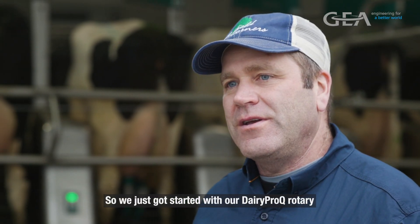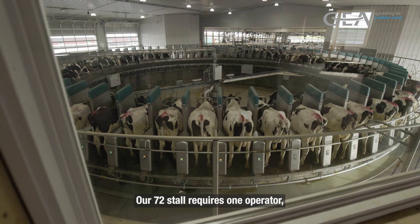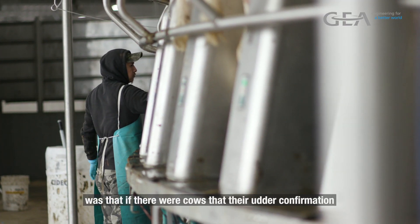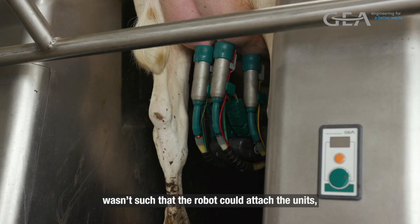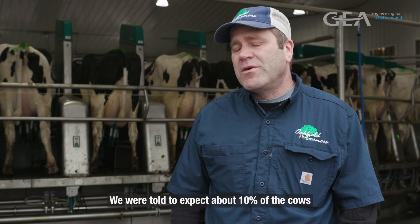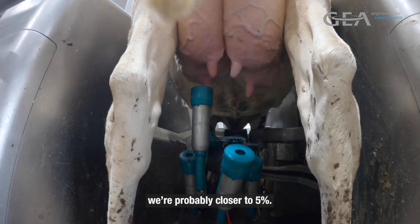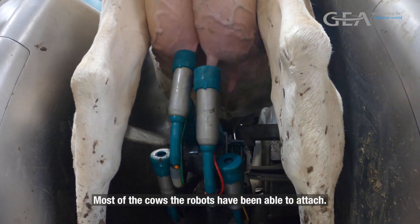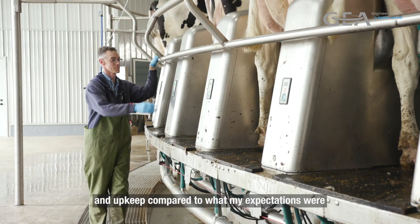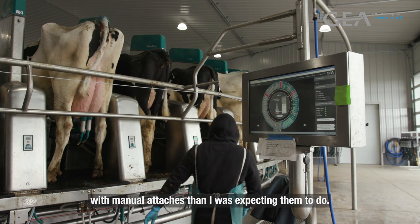We just got started with our Dairy Pro-Q rotary seven weeks ago and we're still in the transition phase. Our 72-stall requires one operator — at least that's the plan seven weeks in. We were told to expect about 10 percent of cows that the robot was unable to attach, but we're probably closer to five percent. Most cows the robots have been able to attach, and they haven't needed a lot of maintenance compared to my expectations. That milker has a lot less to do with manual attaches than I was expecting.